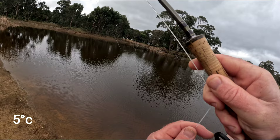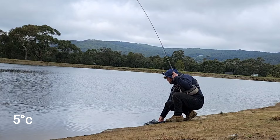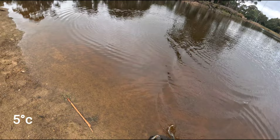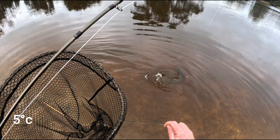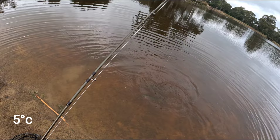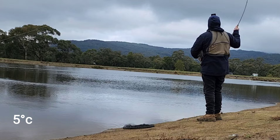My 6 weight was definitely overkill. However the extra casting distance is handy and my 5 weight still hasn't been fixed. That's a nice one. Got a bit of a mix up here, struggling. Cut him in the gills. There he goes, off he goes.